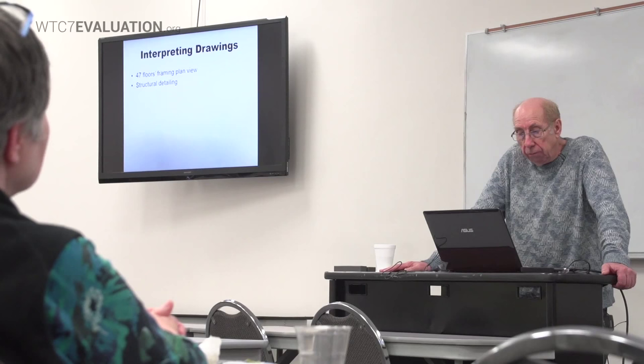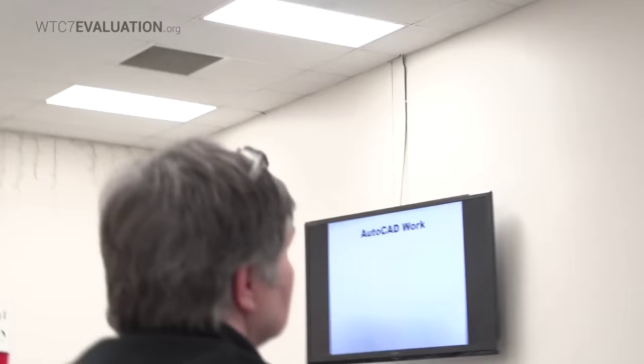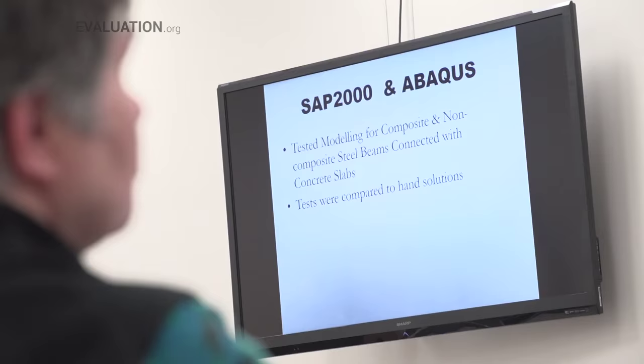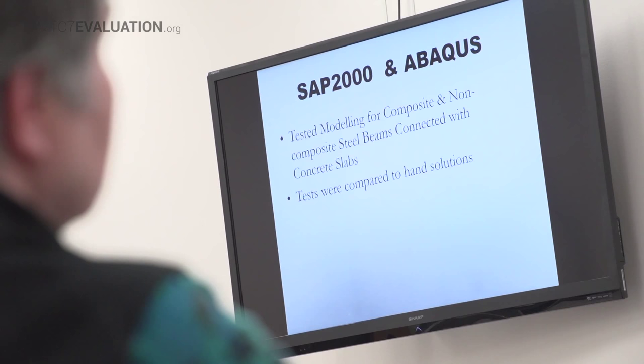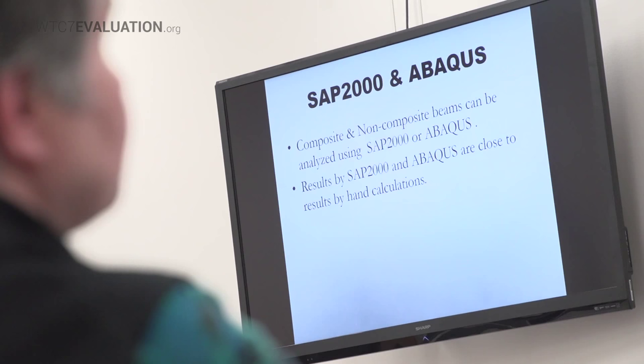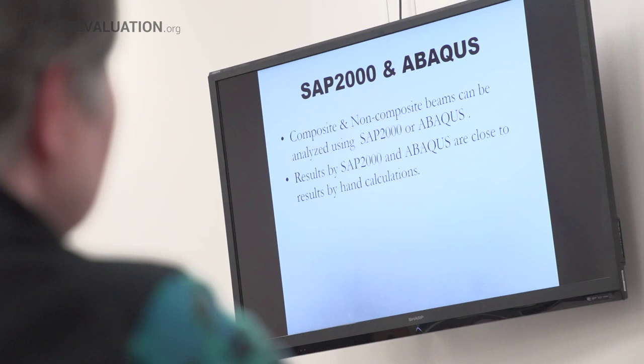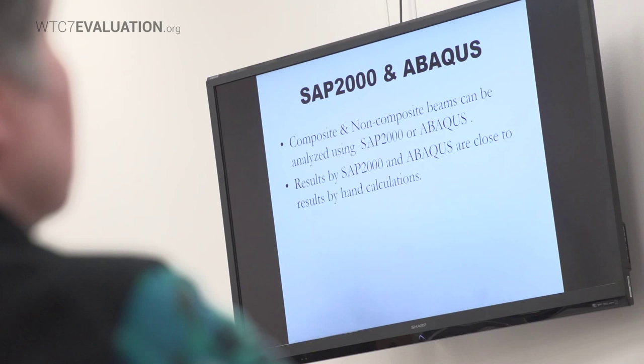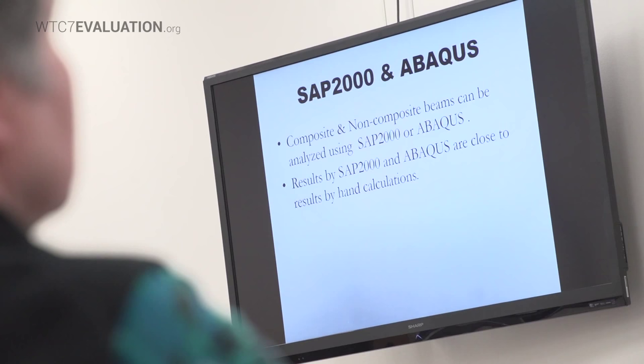We are also looking at these floors from both composite and non-composite points of view — composite meaning the concrete and steel work together, non-composite meaning they're separated — to see what the differences are. Results from SAP 2000 and Abaqus are close to hand-calculated results. My students tested a very simple beam and compared the two programs to make sure we were modeling correctly. This is floor 12 and 13 in SAP 2000 — here's the result of the AutoCAD import in plan view, and in 3D. This is a deflection under self-weight, highly exaggerated. We also looked at floors 12 and 13 with release joints, meaning the connectors are not allowed to resist load, and examined deflection with those release joints. Currently we have 30 floors put together — not all 47 yet.